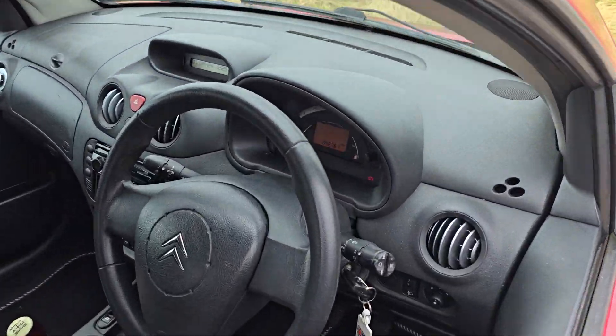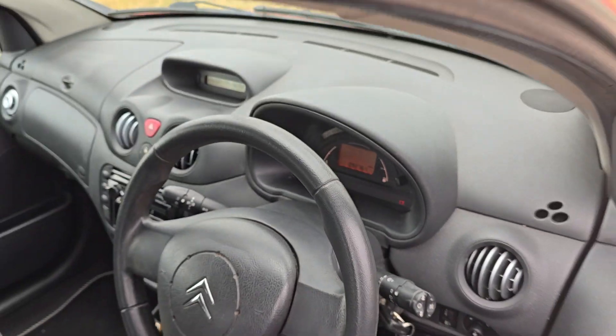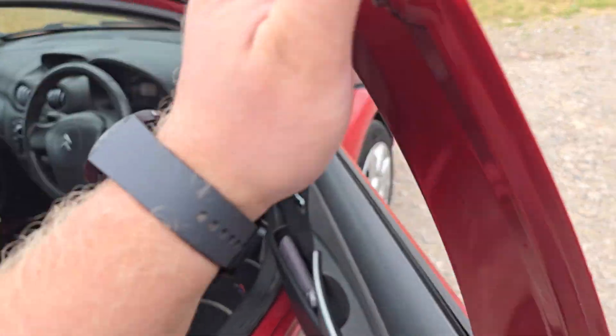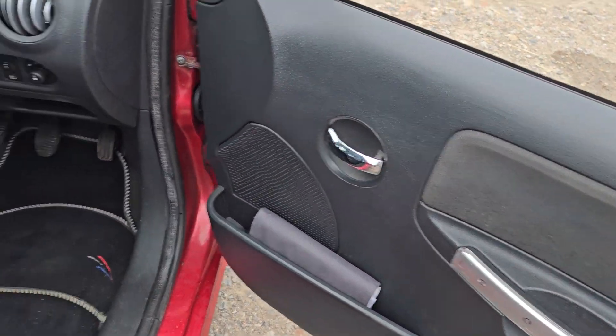The mileage is very sensible as well — it's only done 92,761 miles, so for its age it's definitely less than average mileage. Very affordable car. Drives really nicely.